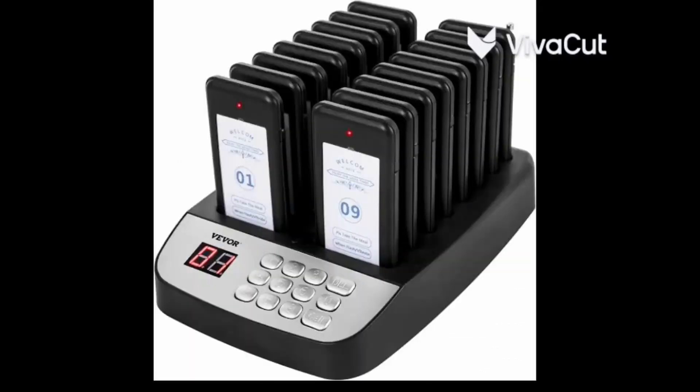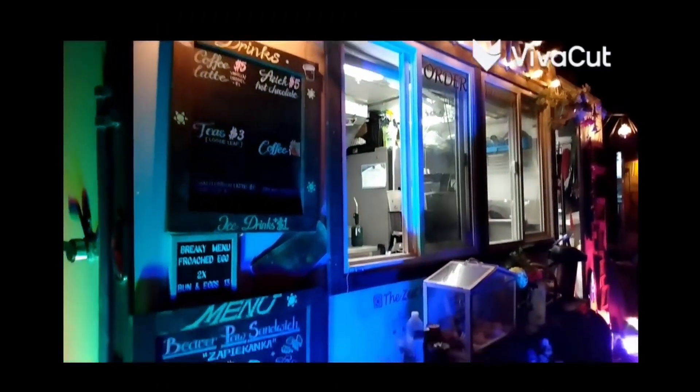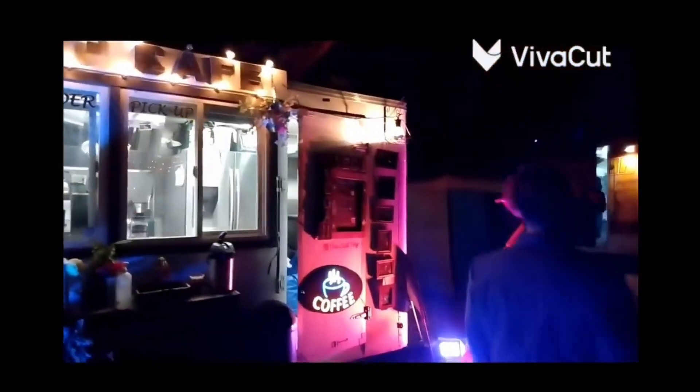Our truck features include streamlined order-taking with POS, receipt printing for the kitchen, and pagers for the customer. We also have a clockwise workflow from the order, to the prep, to the serving window.